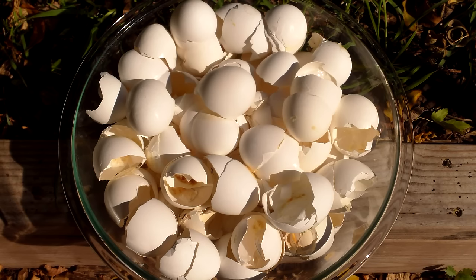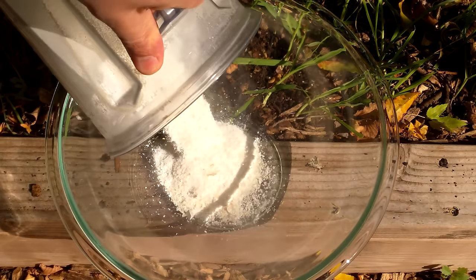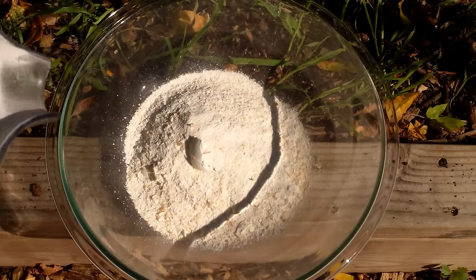Before using eggshells in our garden, we rinse them and microwave them for 2 minutes to kill possible pathogens like salmonella. After collecting eggshells for a few weeks, we grind them into a powder using our Vitamix. Other high-powered blenders would also do the trick, as would a coffee grinder.